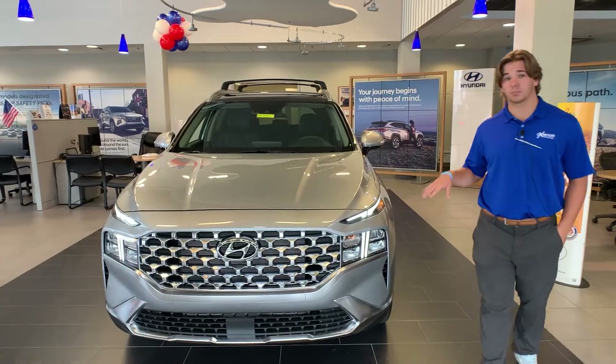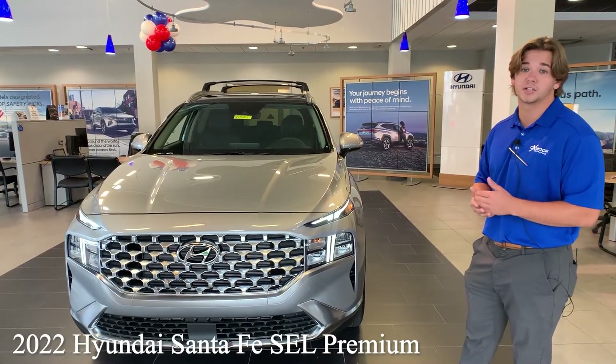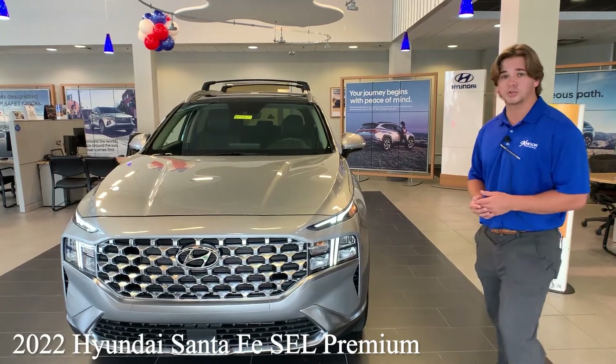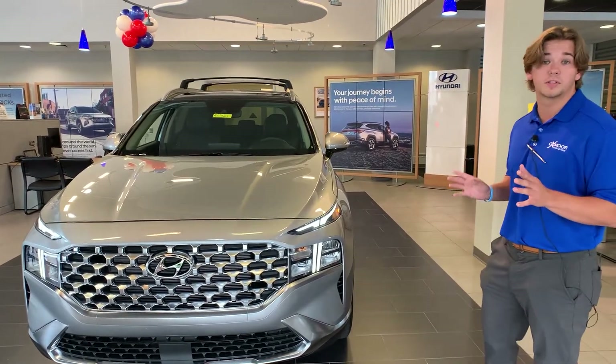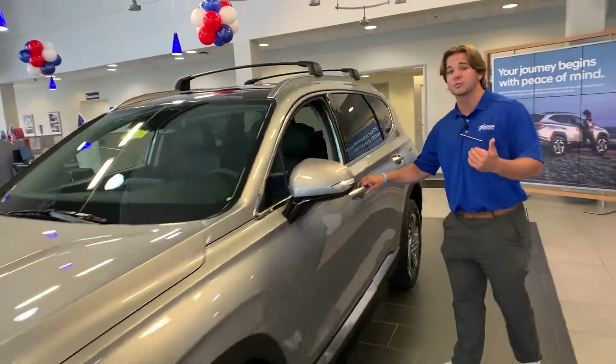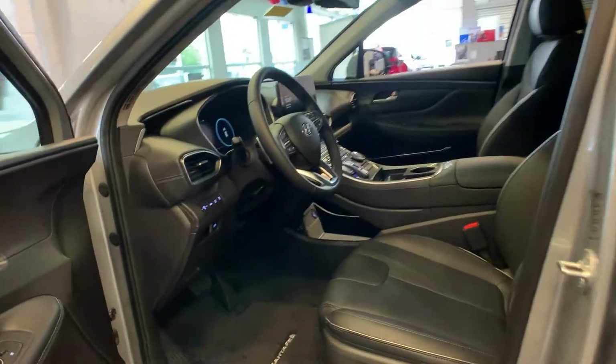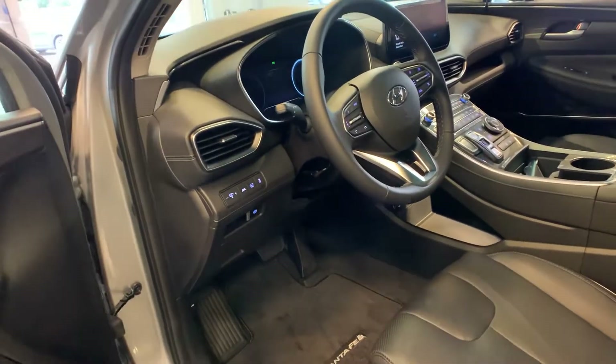So this is the SEL Premium. That's going to come with a convenience package and the premium package for the Santa Fe. It's all-wheel drive, and I'm going to go ahead and talk about the features inside and what sets it apart from the lower trim levels. With the premium package, this is going to be your first entry level with having leather seats.